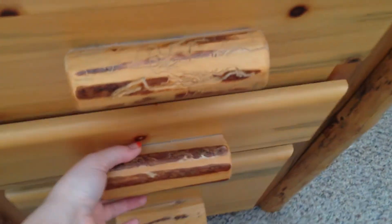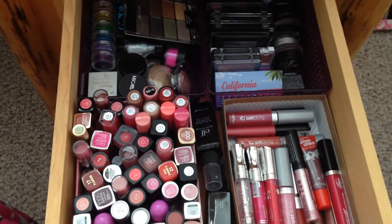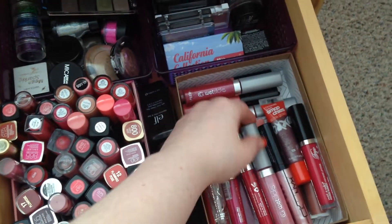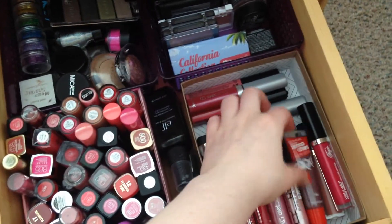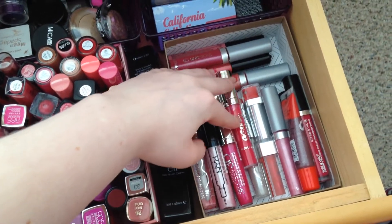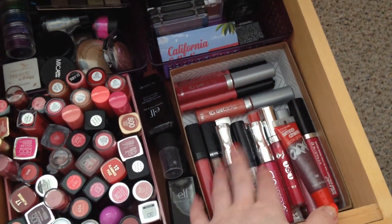Moving to the next drawer — I have kind of a lip product problem. I love lip products; if I could only have one category, it would be lip products. In this section I have all of my glosses: a Fergie one, some Rimmel ones, CoverGirl Wet Slicks which I really adore, NYX High Shine glosses, Smoochies including a Hunger Games limited edition one, a Revlon one, more Wet Slicks, one from the brand Skin I got in a Beauty Army box, Maybelline ones, and a couple of Revlon ones.